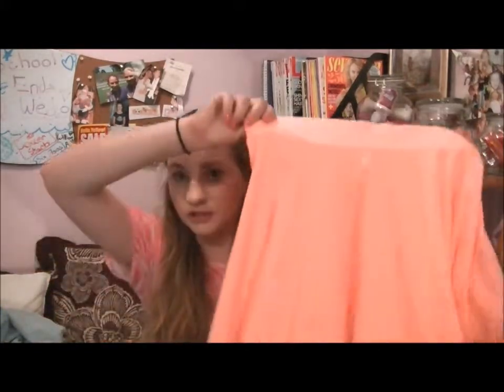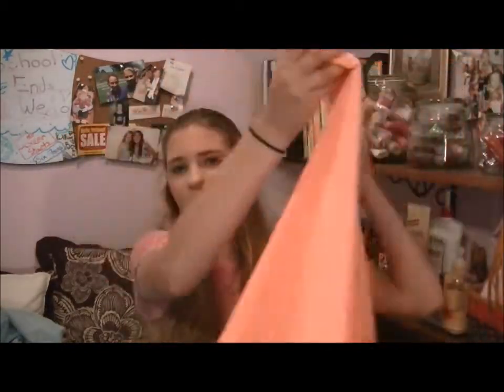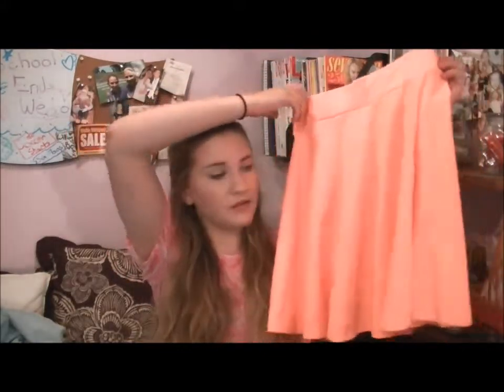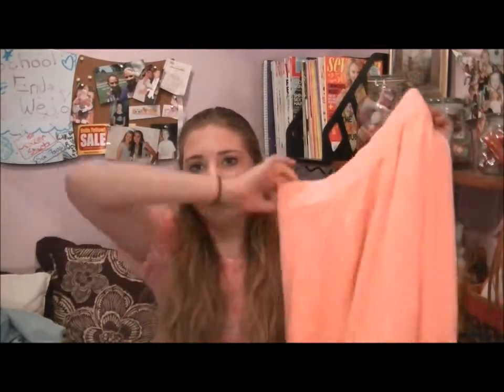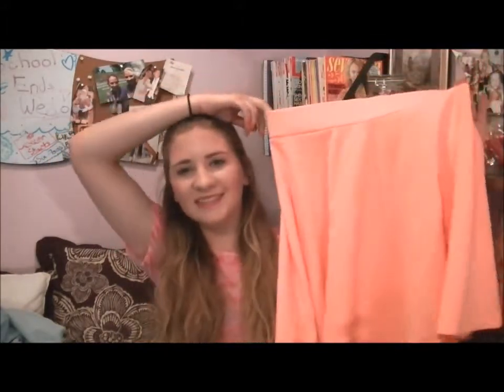The next thing I got is this peach-orange apricot-pink high-waisted circle skirt. It has some pleats in it and it was originally $12, but my mom and I found a stain on it and told the cashier, and he took 15% off so it was only about $10. The stain came out, so yay! I'm also going to make a video on how I style circle skirts, so subscribe and come back to my channel for that.